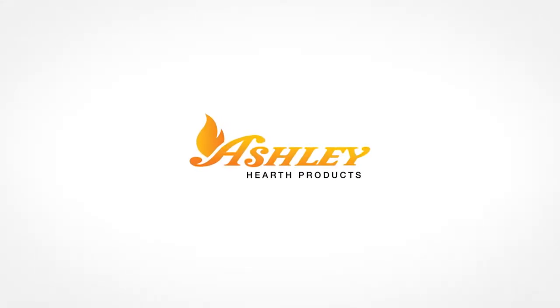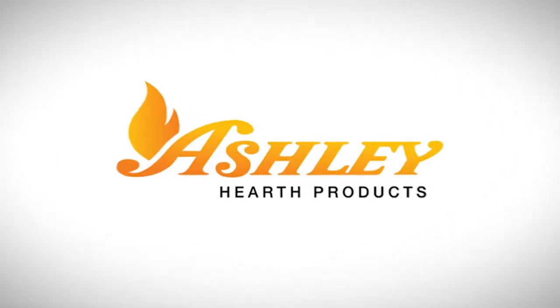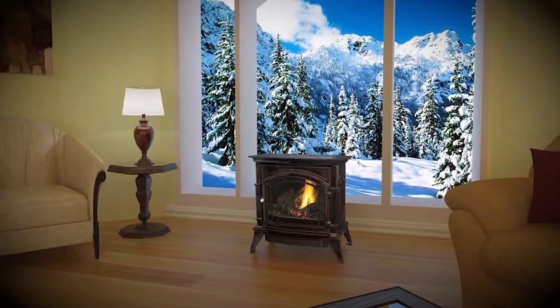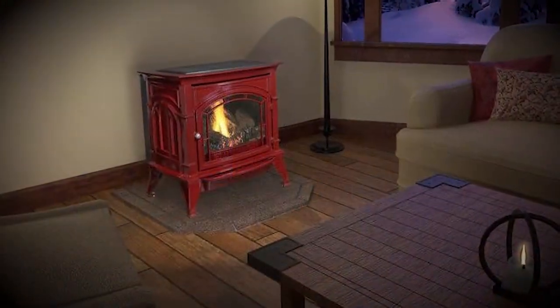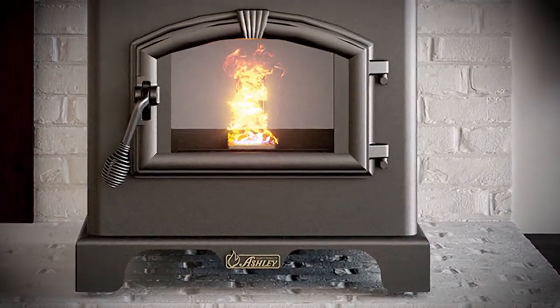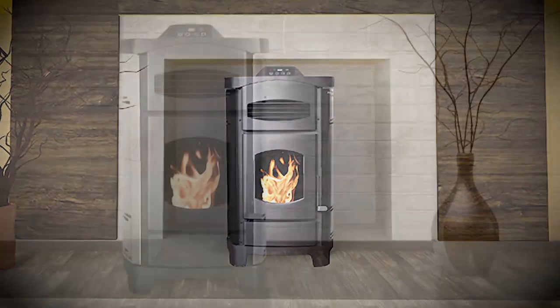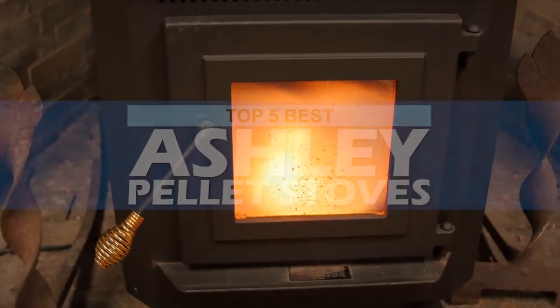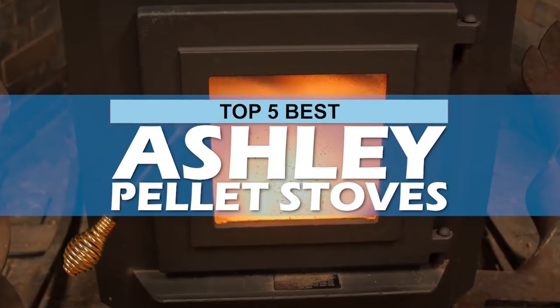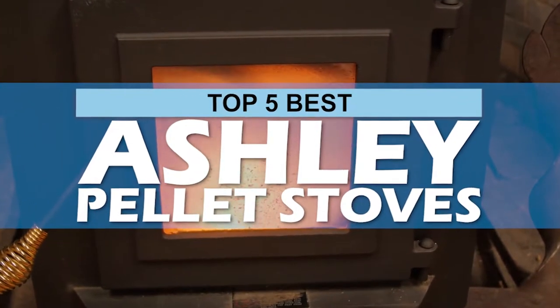What's up everyone! Ashley Hearth is one of the oldest and reliable names in the stove market. Their pellet stoves are definitely worth talking about. If you are interested in installing one of these, we highly recommend you get one from Ashley. There are a number of options on the market which makes it difficult to choose the best one. In this video, we compiled a list of the top 5 best Ashley pellet stoves on the market today. Be sure to watch till the end for our best recommendation.